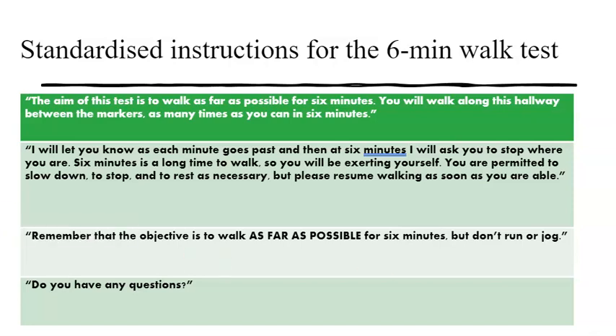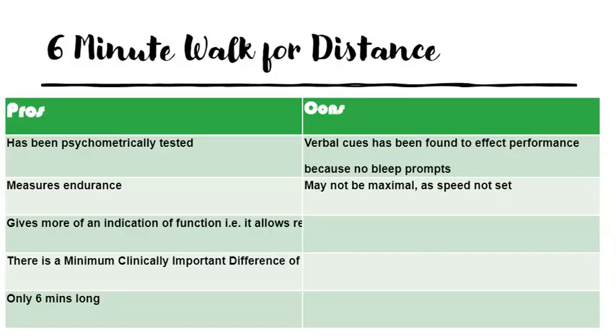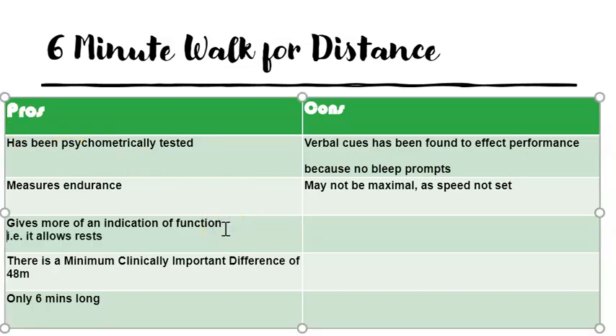Looking at the pros and cons of the six minute walk test: it's been psychometrically tested, it measures endurance, and gives more of an indication of function, which is important. It also allows rest if needed, and the minimum clinically important difference is 48 metres. It's only six minutes long — half the time of the incremental shuttle walk test. The negatives are that verbal cues affect performance; because there are no bleeps, the incremental shuttle walk test is performed in silence. Either positive or negative verbal cues will affect the result, and it might not be maximal since the speed is not set.